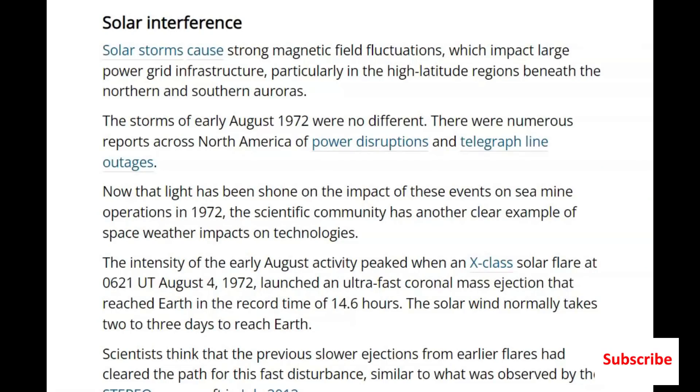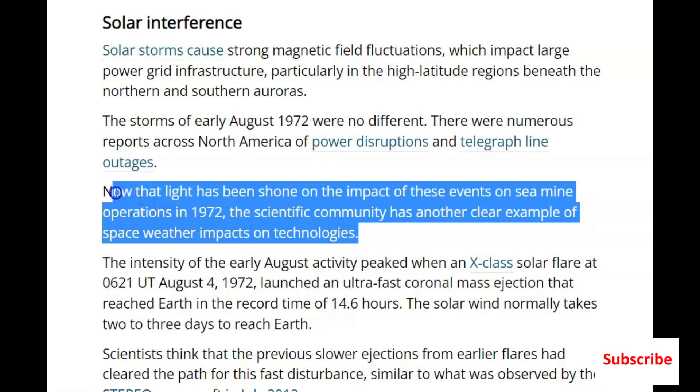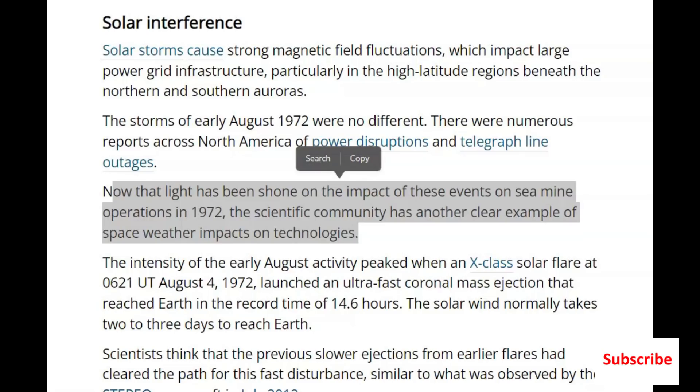Solar storms can cause strong magnetic field fluctuations which impact large power grid infrastructure, particularly in the high-latitude regions beneath the northern and southern auroras. Now that light has been shown on the impact of these events on sea mines — magnetic mine operations in 1972 — the scientific community has another clear example of space weather impacts on technology.